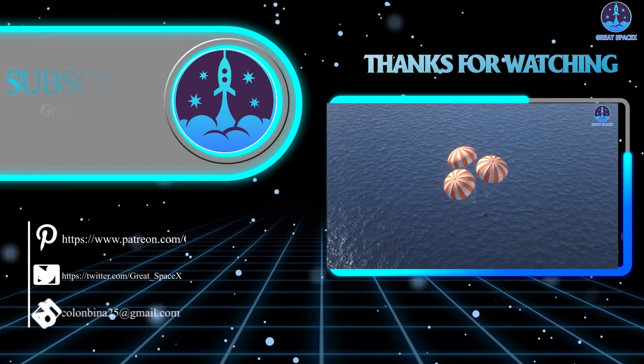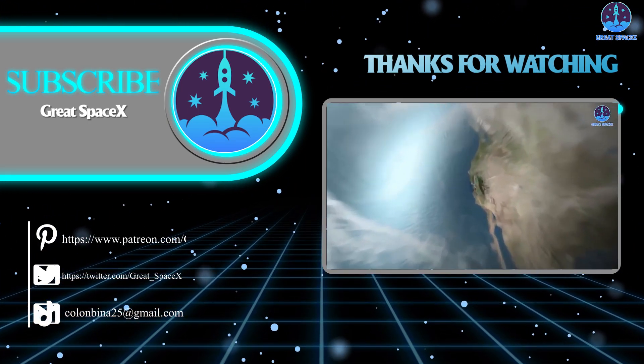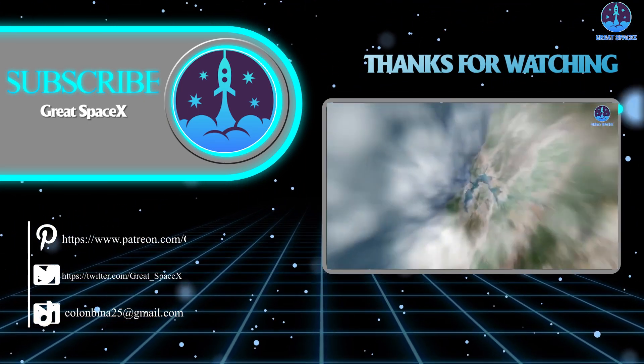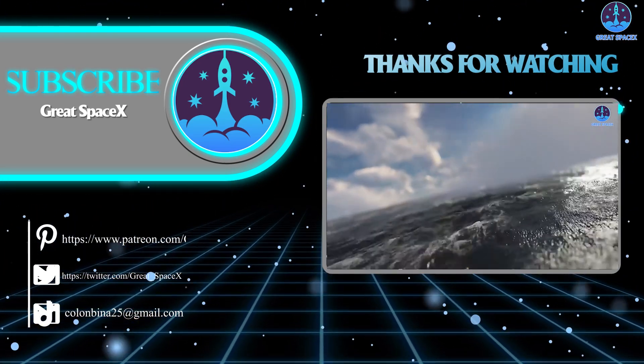That's it for today's episode. Thank you so much for watching, and if you enjoy what my team and I are doing, you can become a patron through our Patreon link in the description below. This is Kevin with GreatSpaceX, and my team and I will see you next time.